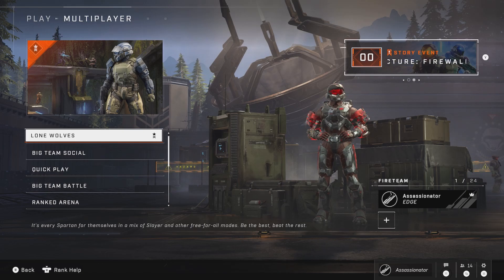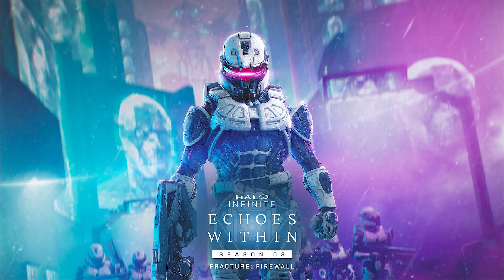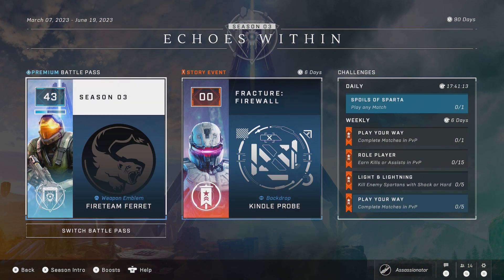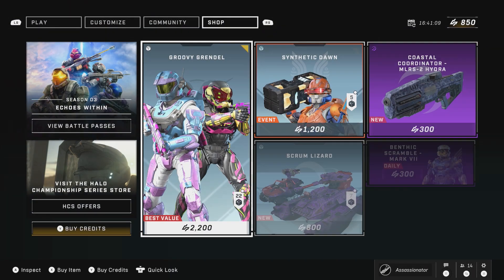Hello everybody, Assassinator back with another Halo Infinite weekly update video for week number 71. This week we got a few things going on — we got a brand new event, the Fracture Firewall, and along with that we got a mode that we can go ahead and play. But I'm going to start off with the shop like usual.